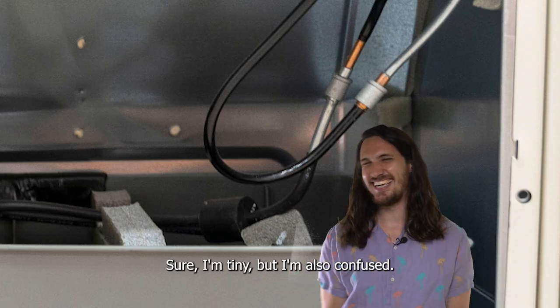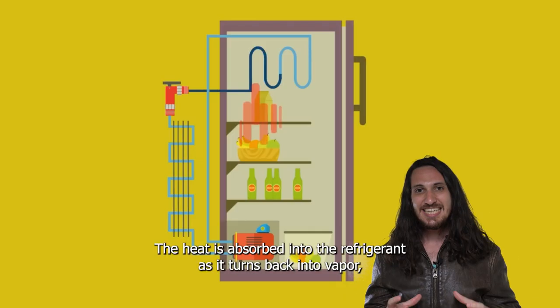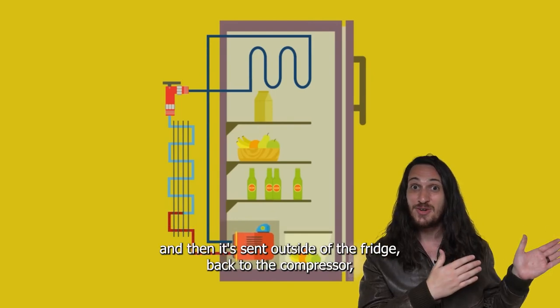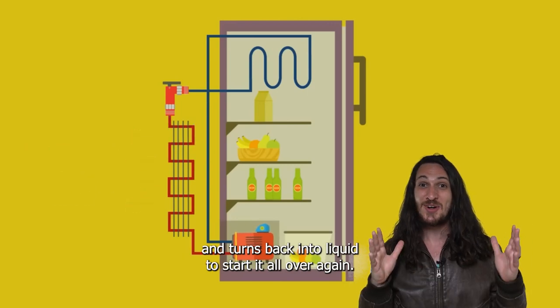I'm tiny, but I'm also confused. Where does the heat go? The heat is absorbed into the refrigerant as it turns back into vapor, and then it's sent outside of the fridge back to the compressor and turns back into liquid to start it all over again.